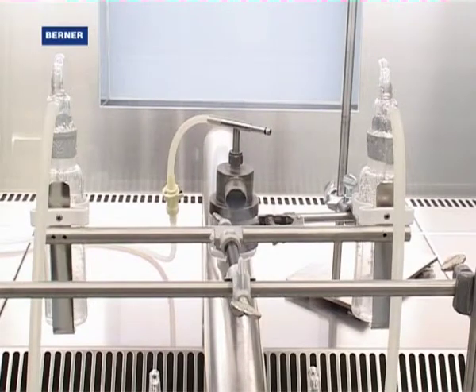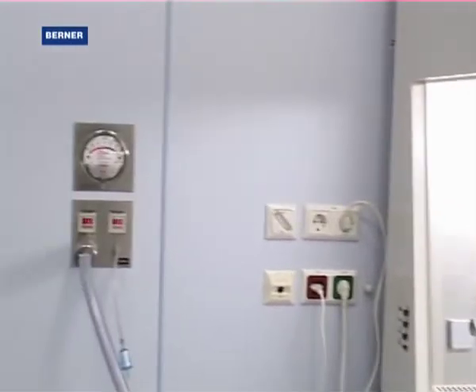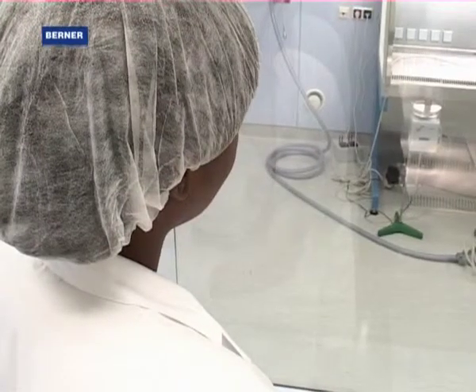In our laboratory, we don't just test our prototypes and our new safety cabinets. Research projects in cooperation with public and private institutes safeguard the further development of our products.